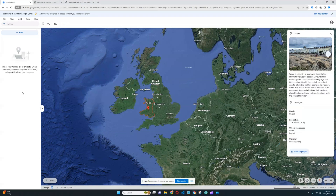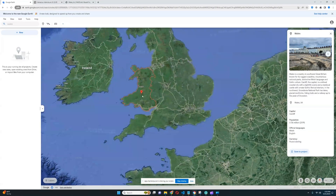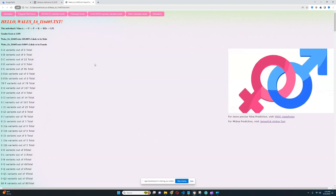Hello, my friends. In this video, we'll be exploring the autosomal DNA results, predicted phenotype traits, and even ethnicity results of an Iron Age Celt from Wales, right here in this region of Wales. So let's dive into his results.